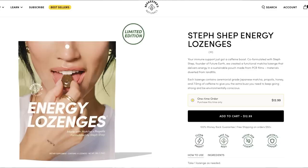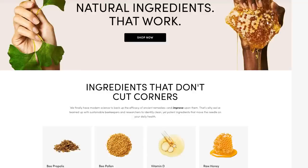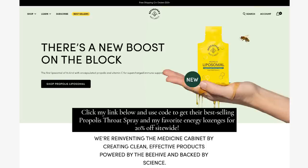I also love their energy lozenges. If I need a little pick-me-up in the middle of the day, these have a little bit of caffeine and give me a great boost. They're made with Propolis and matcha. These products are 100% gluten, dairy, and refined sugar-free — paleo certified, keto certified, non-GMO, and non-toxic. You can order them online without a prescription. Click my link below and use my code to get their best-selling Propolis throat spray and lozenges for 20% off site-wide.